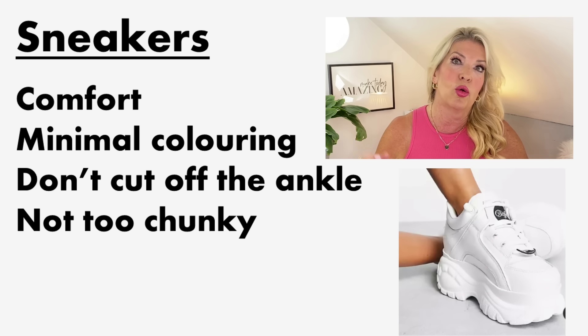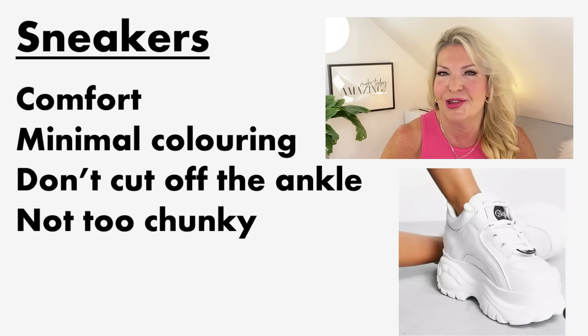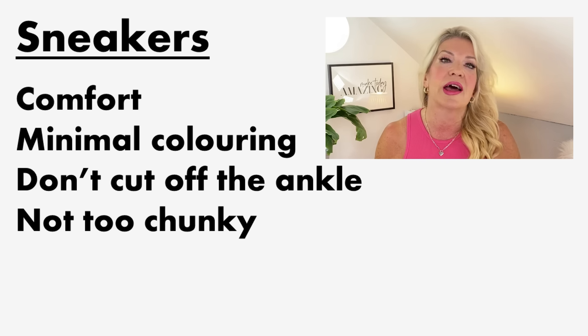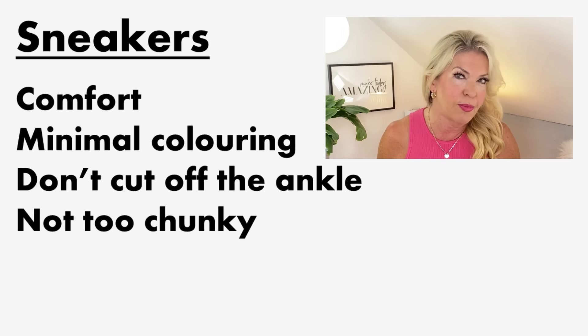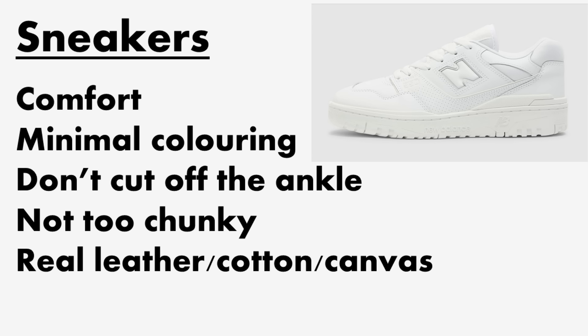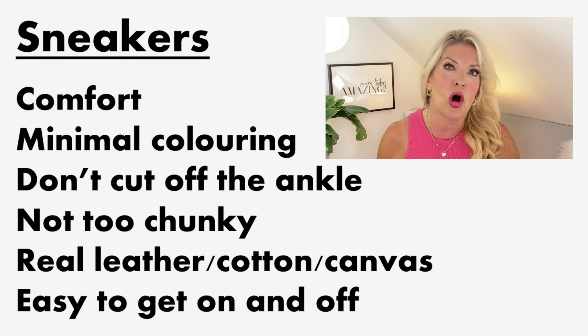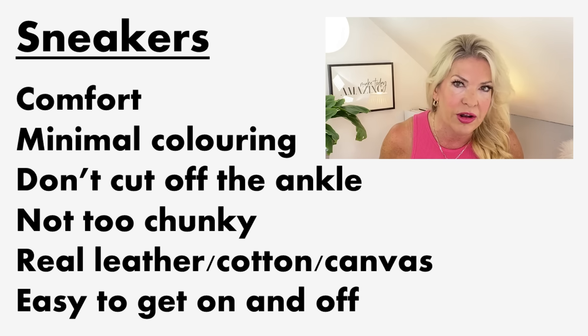Number four: not too chunky. The more versatile sneakers are a staple size — not what I call clod-hoppers — so your feet don't look bigger than they are. If you're tall this style can look good, but it's definitely not for petite. Number five: either real leather or cotton and canvas, which makes them breathable and not too hot. Number six: easy to get on and off.